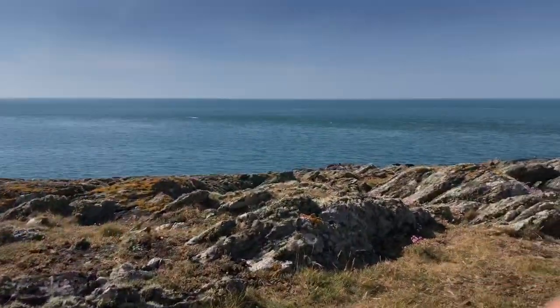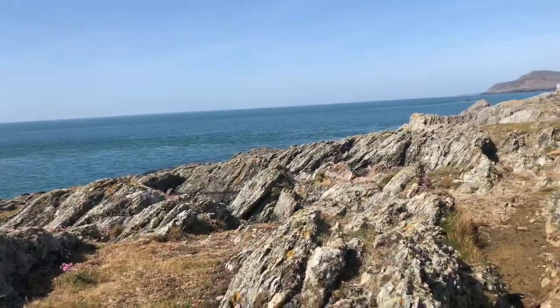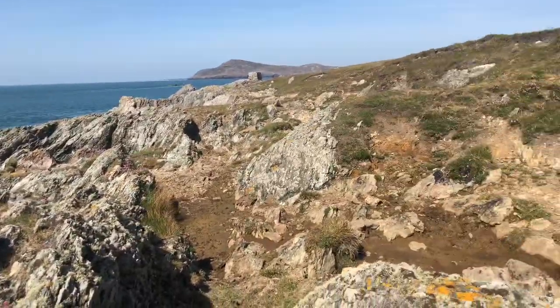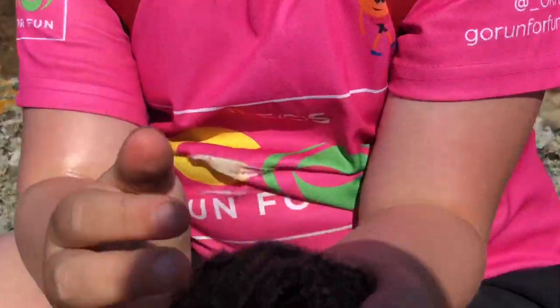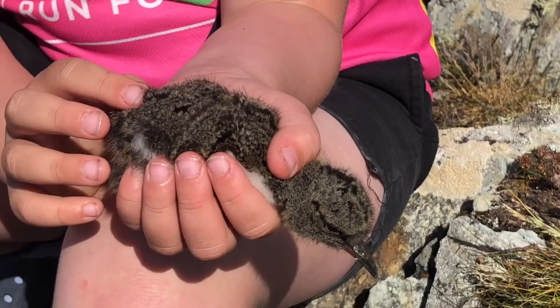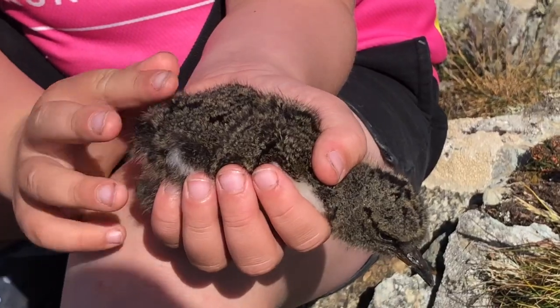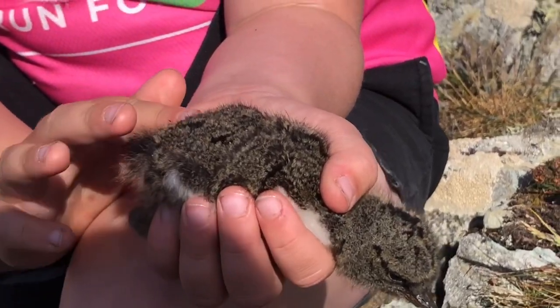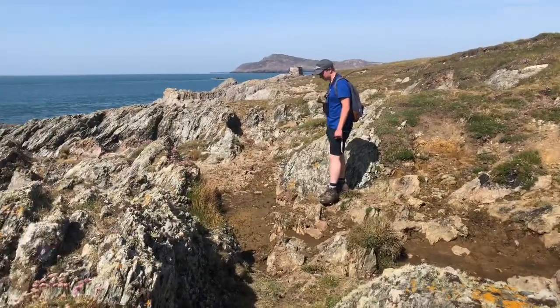We've found one pair of oystercatchers that are particularly aggressive and noisy near the northwest tide. They're just down here on the rocks, flying around us — and this is why they're going crazy. Here's Ella — we've got an oystercatcher chick! There we go, one little oystercatcher chick. George is still looking for more.